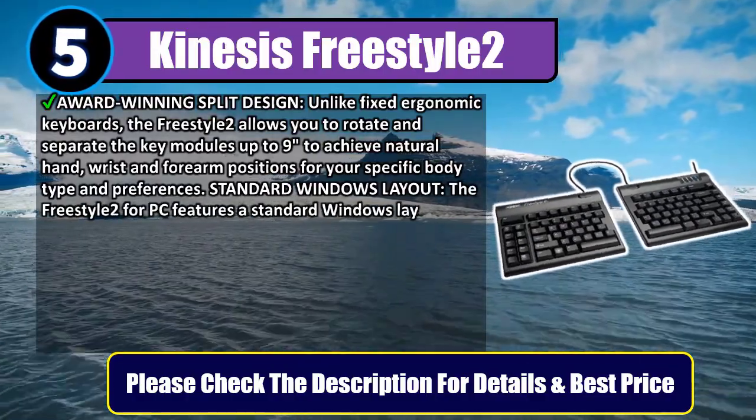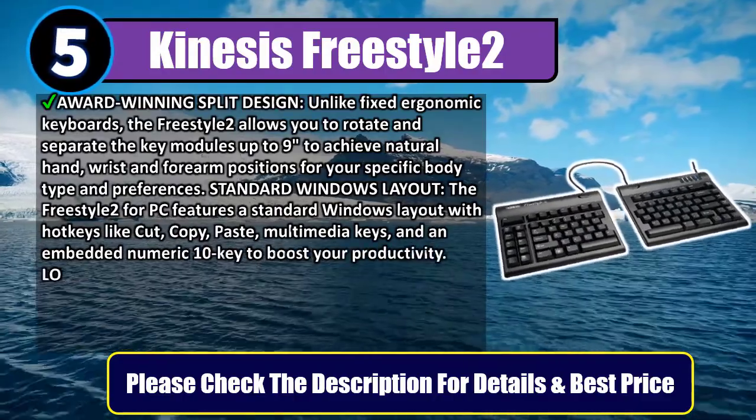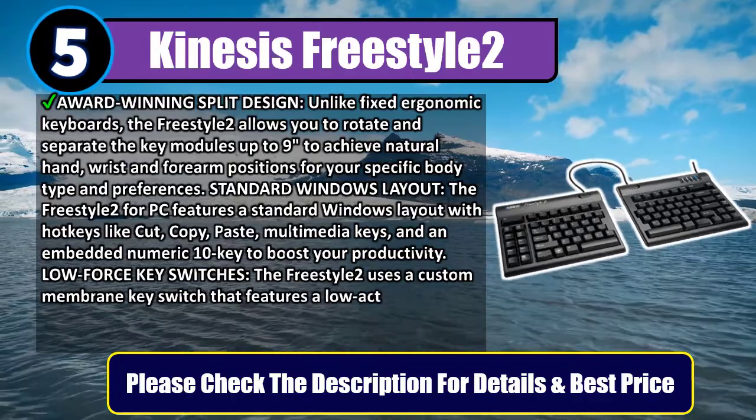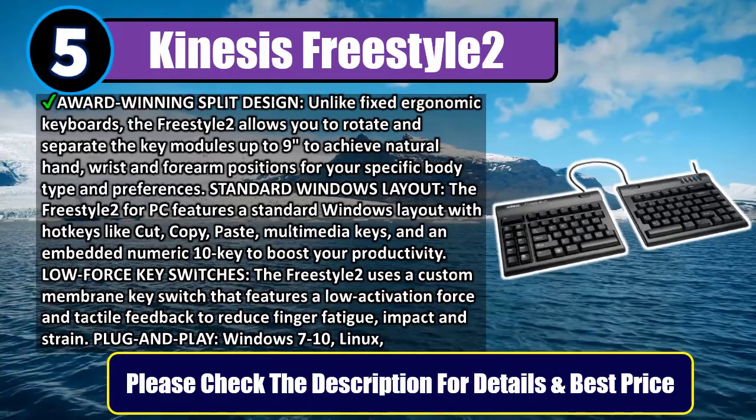Standard Windows layout: the Freestyle 2 for PC features a standard Windows layout with hotkeys like cut, copy, paste, multimedia keys, and an embedded numeric 10-key to boost your productivity.